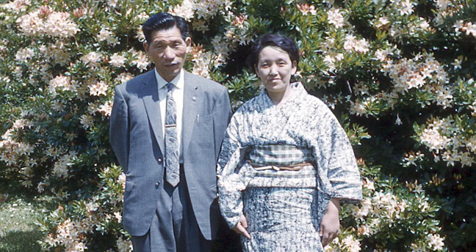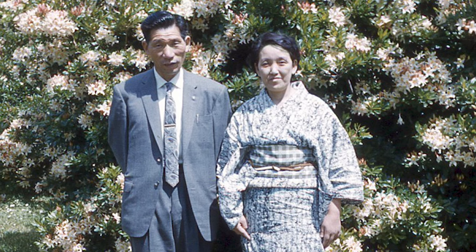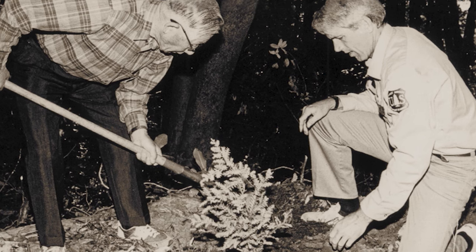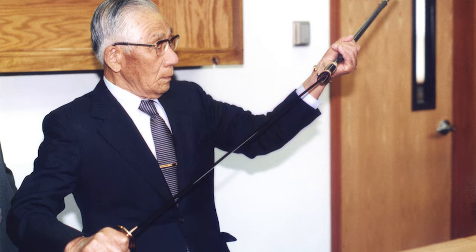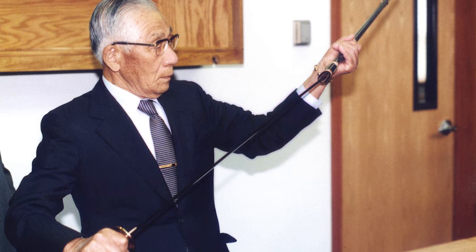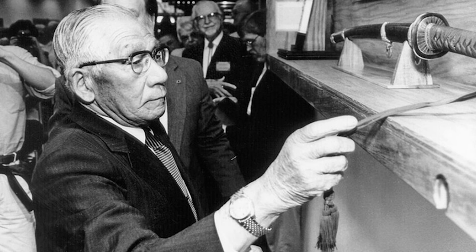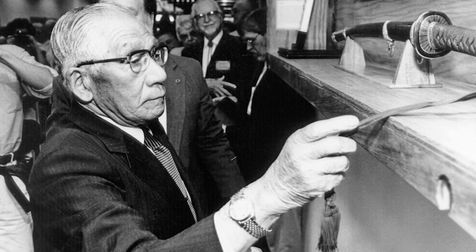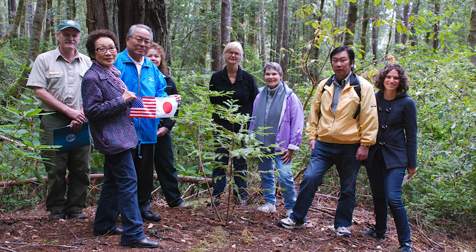Fujita returned to Brookings in 1990, 1992, and 1995. In 1992, he planted a tree at the bomb site as a peace gesture. In 1995, he transferred the samurai sword from the Brookings City Hall to the new library's display case. He was declared an honorary citizen of Brookings a few days before his death on the 30th of September 1997, at the age of 85. In October 1998, his daughter, Yoriko Asakura, buried some of Fujita's ashes at the bomb site.